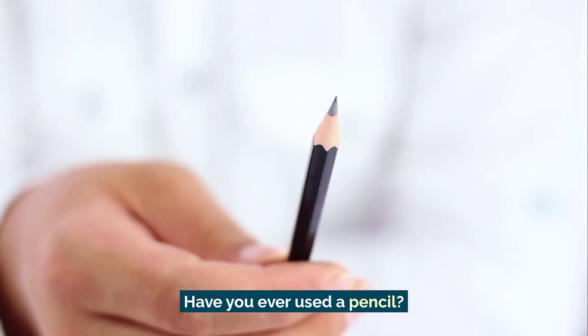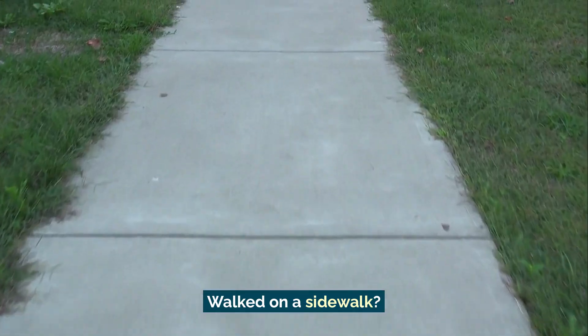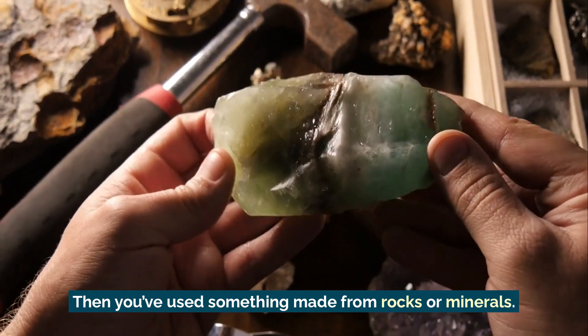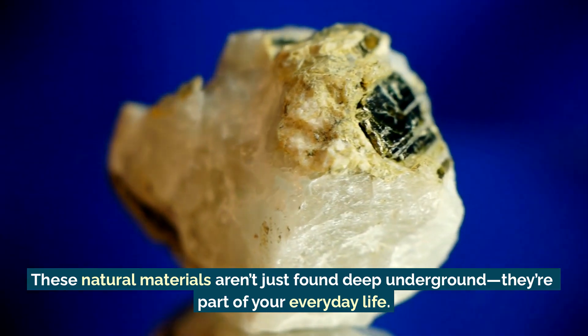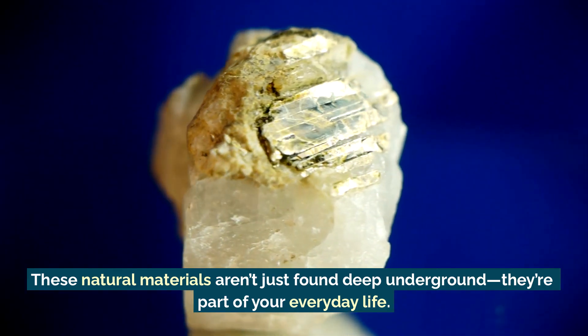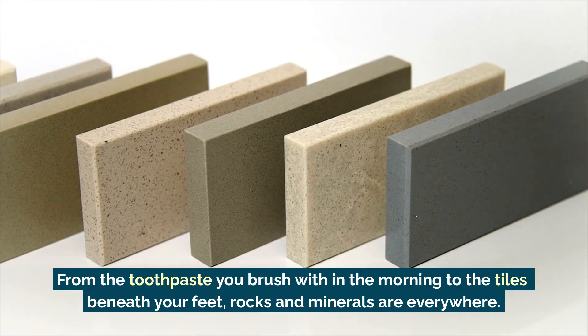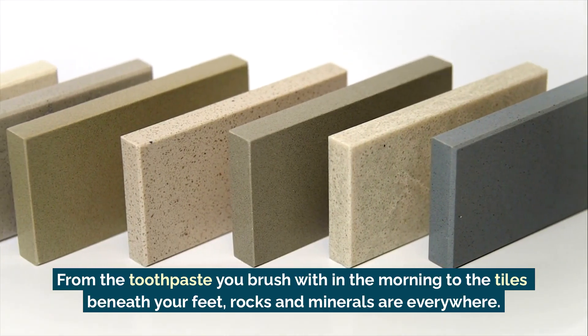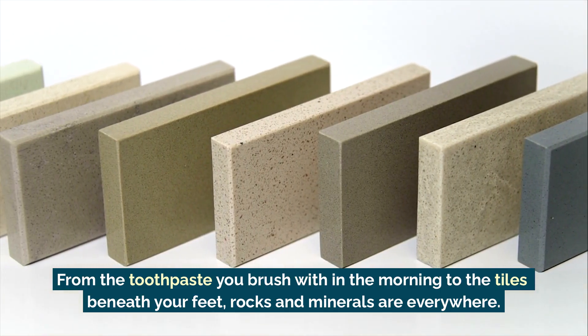Have you ever used a pencil, worn a bracelet, walked on a sidewalk? Then you've used something made from rocks or minerals. These natural materials aren't just found deep underground — they're part of your everyday life. From the toothpaste you brush with in the morning to the tiles beneath your feet, rocks and minerals are everywhere.